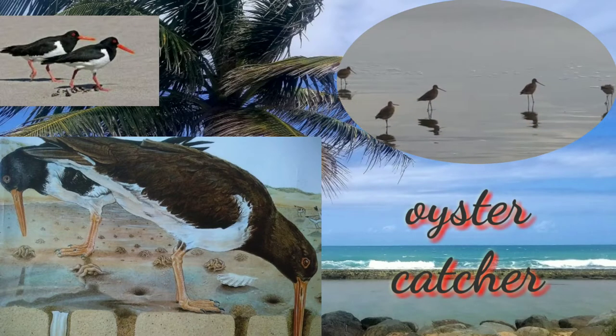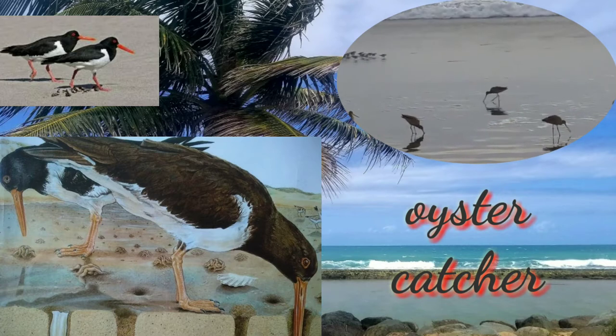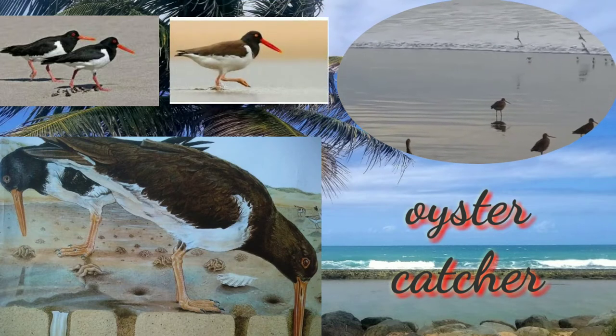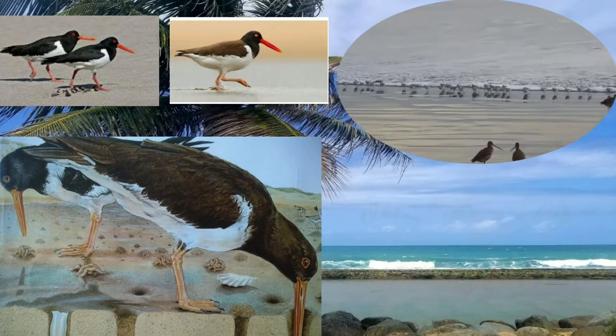The oyster catcher has a long beak that helps it open seashells. They are a group of waders forming the family Haematopodidae. They are found on coasts worldwide, apart from some tropical regions of Africa and Southeast Asia.